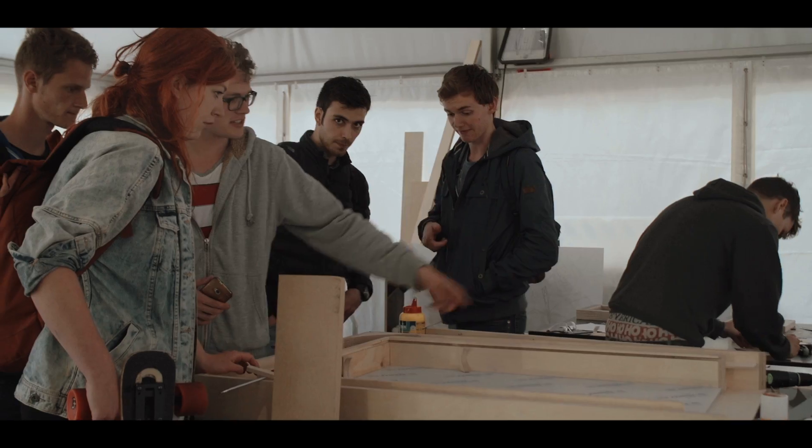Welcome, this is TU TV. We're here at the Faculty of Architecture at TU Delft, looking at a mobile prototyping workshop of the MasterCourse of Building Technology.